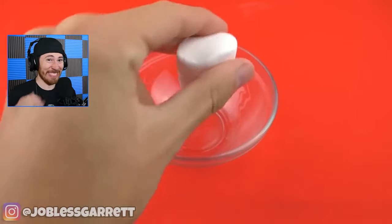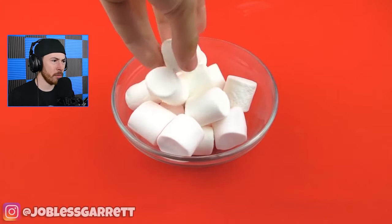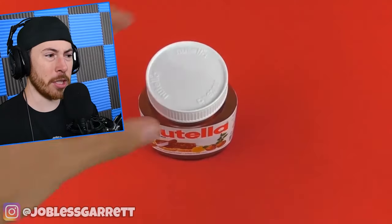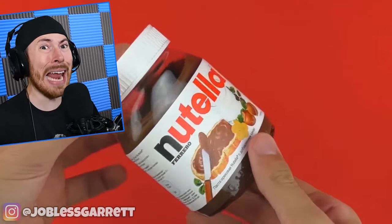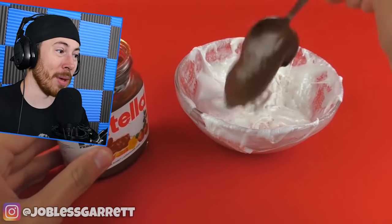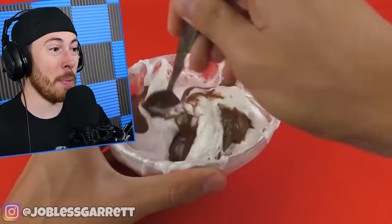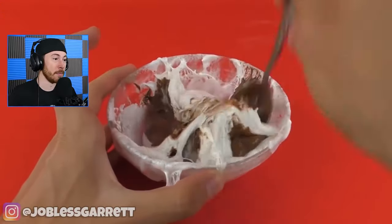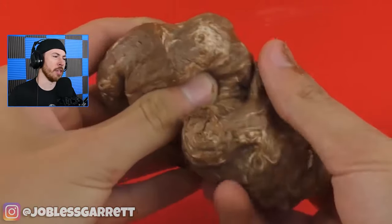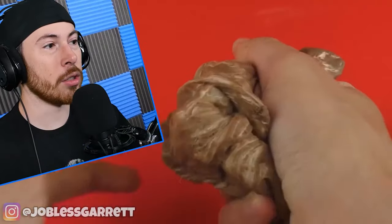We got a lot of marshmallows — you put them in the microwave, then add Nutella. The marshmallows look nasty, like they were in there way too long. You could probably do it for like 30 seconds, then you mix it. You can make little balls — like little cocoa puffs.